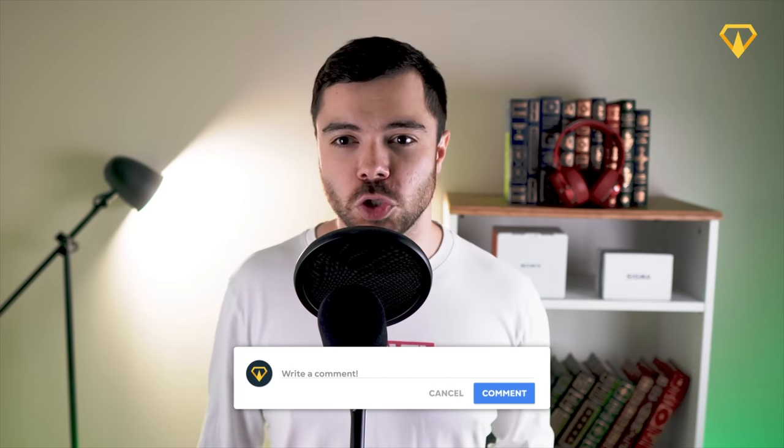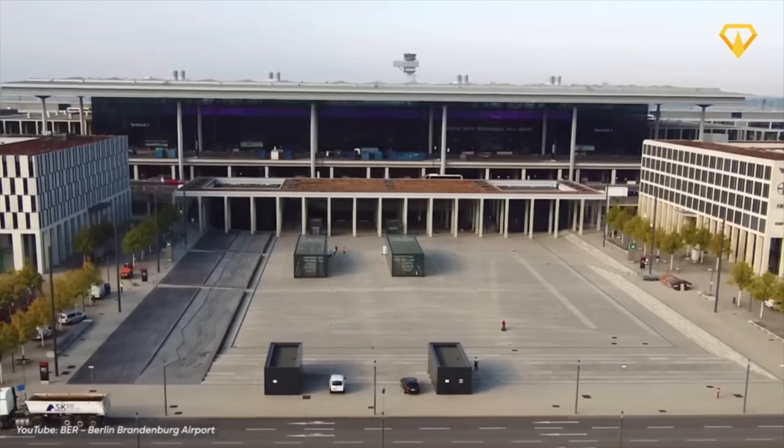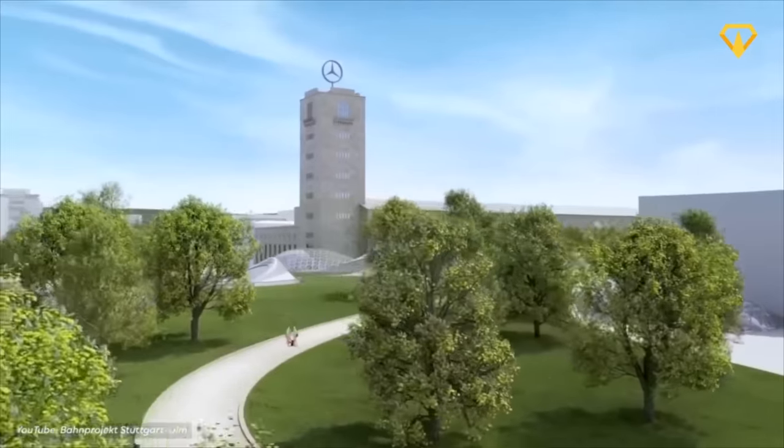But what do you think about the new terminal? Do you like the feel-good ambiance it's trying to achieve? Let us know in the comments below. If you want to see more similar mega projects, you should watch our video about the biggest mega projects in Germany. Thank you for watching, and as always, we'll see you in the next video.